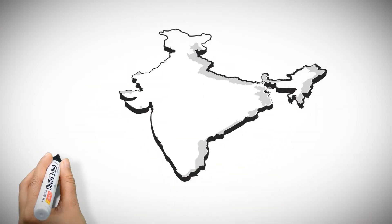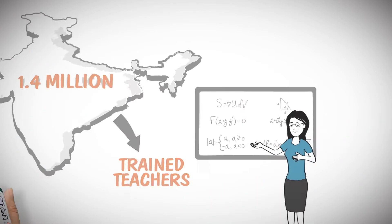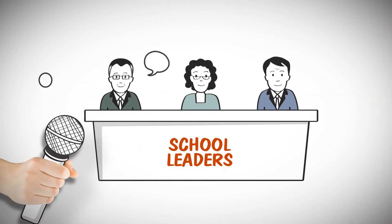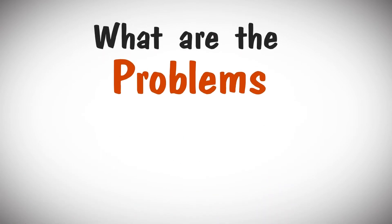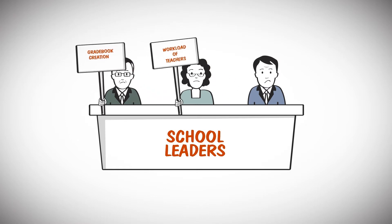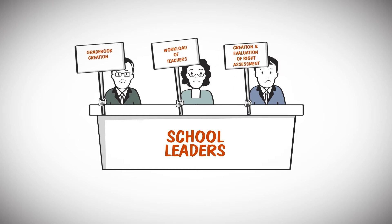In India, there's a shortage of nearly 1.4 million trained teachers. Getting skilled and trained teachers for your school is a bit difficult these days. In fact, we had a word with school leaders like you and asked them what are the problems they face while running a school. Majority of problems mentioned were around gradebook creation, increased workload of teachers, right assessment creation and evaluation and much more.